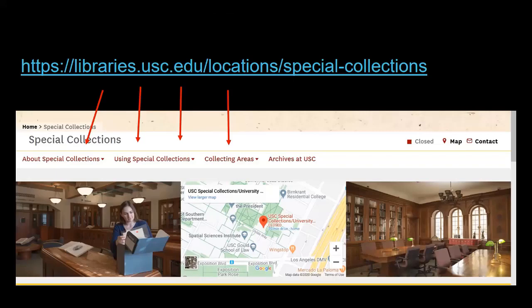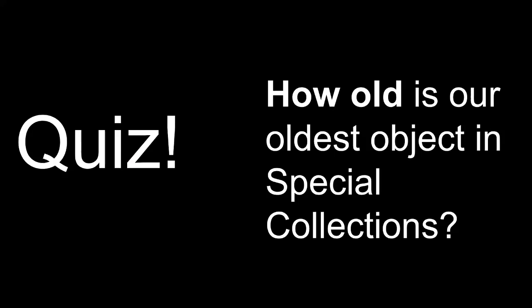Please consult our website at libraries.usc.edu/locations/special-collections for more information about our hours, about how to access these collections, and to learn more about our collecting areas and subject strengths.